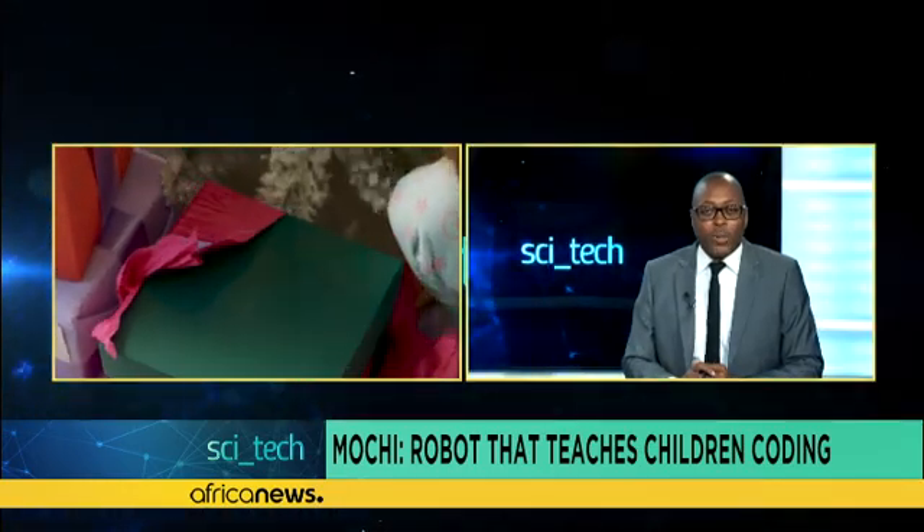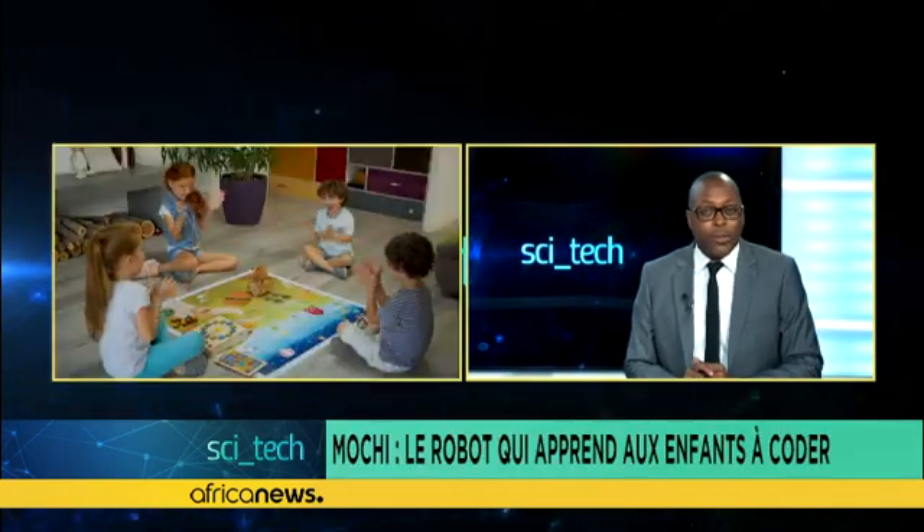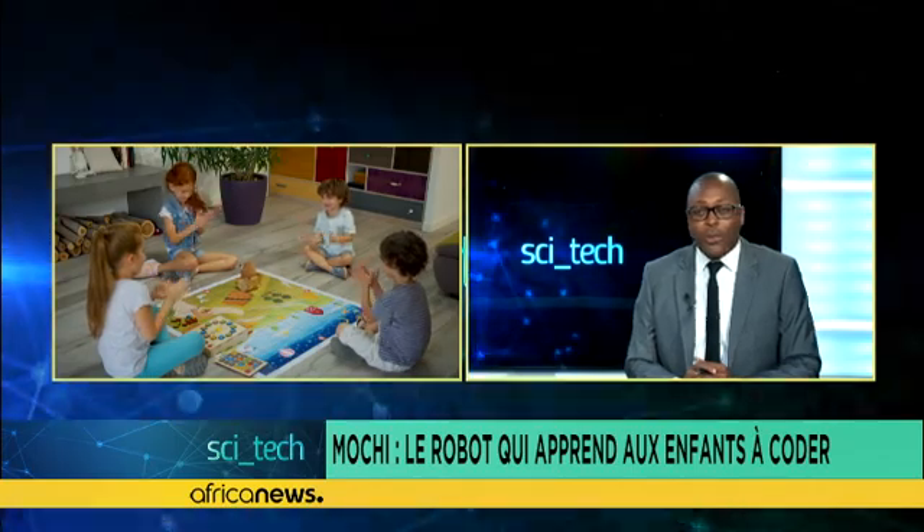Launched on Kickstarter, the project has already raised more than the 45,000 euros needed to market it. Built in San Francisco, USA, the team that developed Mochi guarantees the first deliveries. If you are already thinking of Mochi as a Christmas gift, its price varies from 172 to 254 euros.